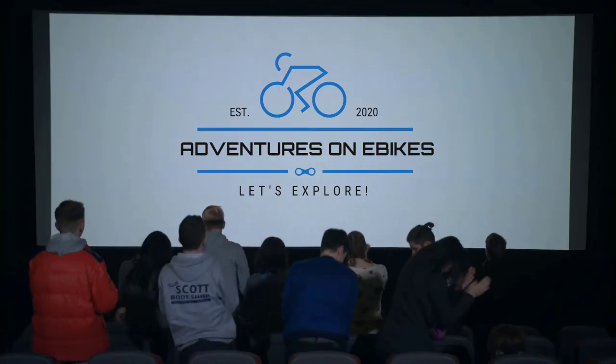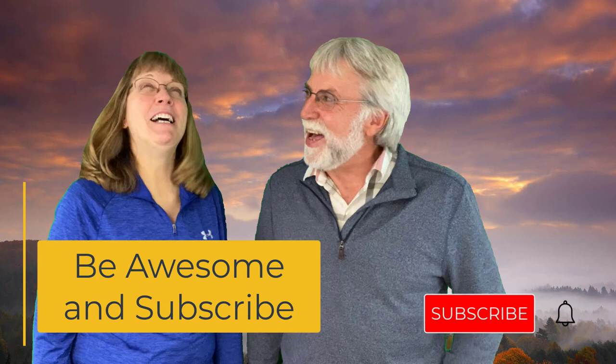We hope you found this helpful. We'll see you on the trail!